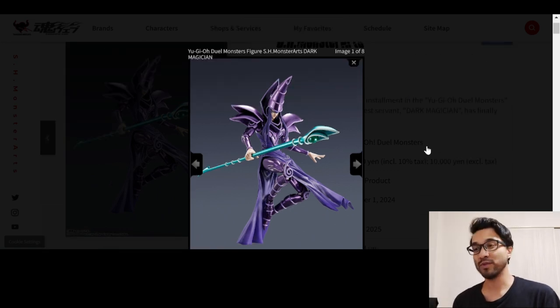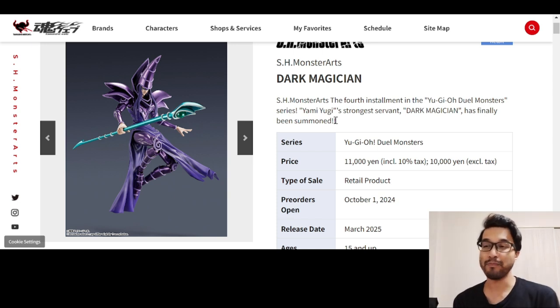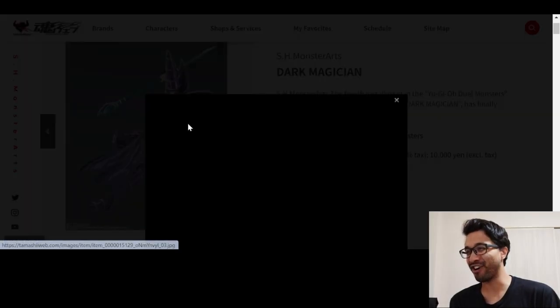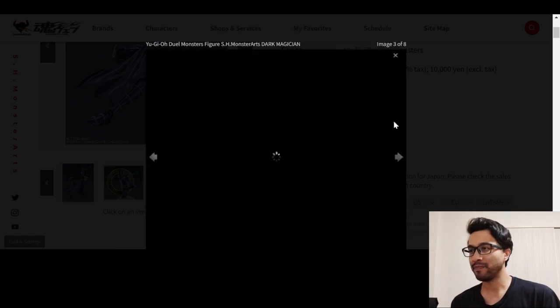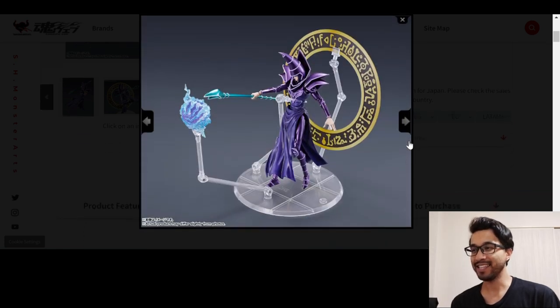And I want this. This was just recently announced. We are on the Tamashii Nations website. This is the SH Monster Arts, the fourth installment in the Yu-Gi-Oh! Duel Monsters series — the fourth one. Yamiyugi's strongest servant, Dark Magician, has finally been summoned. Oh my goodness, he looks so good. And I don't have a Monster Arts of any kind, so this would be cool to have. I got to get this.